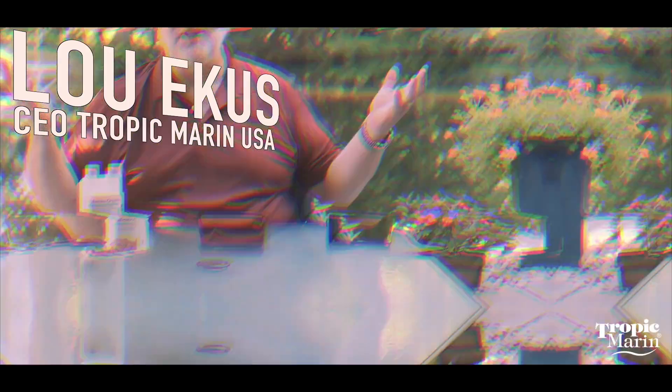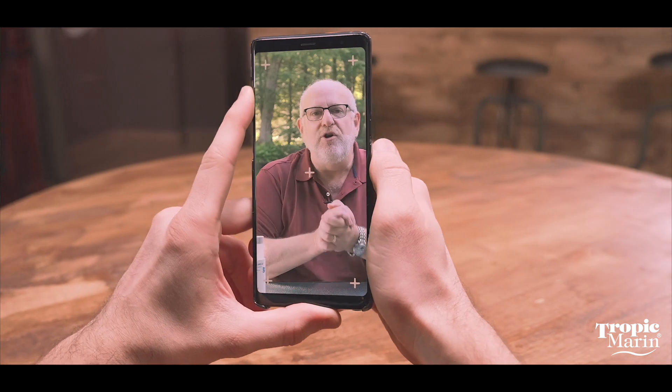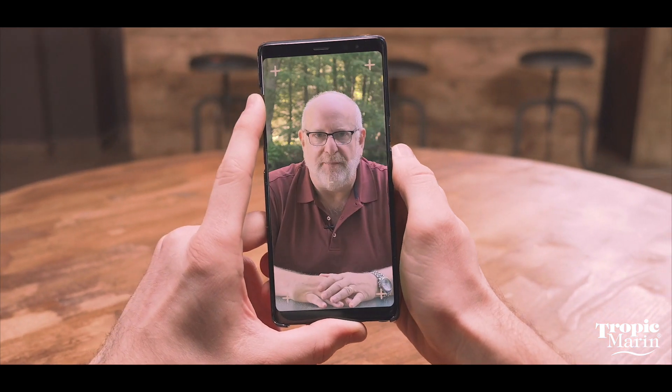Hi, I'm Lou Eckes from Tropic Marin, coming to you from my outside office today. I'm here to talk about new products for 2020 from Tropic Marin, and today's product focus is on Amino Organic.